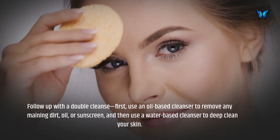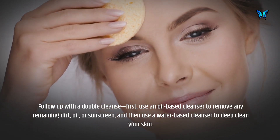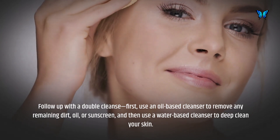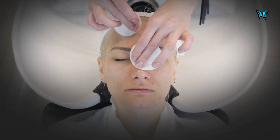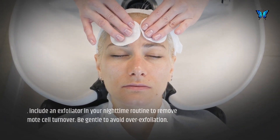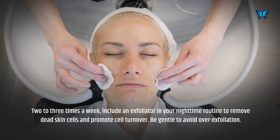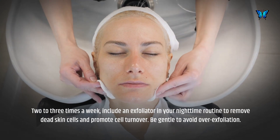Follow up with a double cleanse — first use an oil-based cleanser to remove any remaining dirt, oil, or sunscreen, and then use a water-based cleanser to deep clean your skin. Two to three times a week, include an exfoliator in your nighttime routine to remove dead skin cells and promote cell turnover. Be gentle to avoid over-exfoliation.